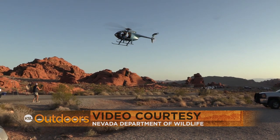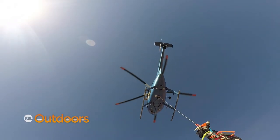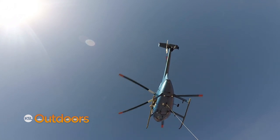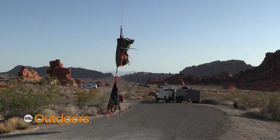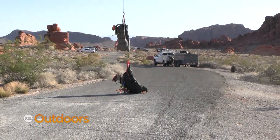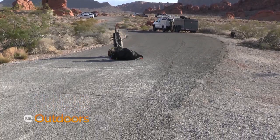We're in the Valley of Fire State Park and these are the Muddy Mountains behind us. We are translocating desert bighorn sheep from this area and taking them to Utah. We've experienced some pretty extreme drought the last two years, and concerns about the conditions of the range and the forage quality have led us to look into ways to reduce that population.